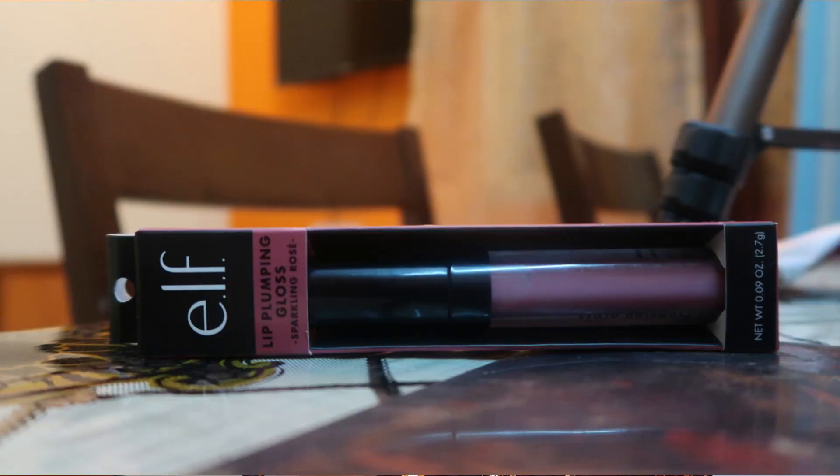The next product is the ELF Baked Highlighter in the shade Moonlight. I've used it today — it doesn't give an overly glittery look but gives a really natural, inner kind of glow. It'll look amazing on every skin tone, even darker tones. It's called a dupe of the Balm Mary Luminizer, which I can't compare since that's around 1700 rupees on Nykaa. I wanted to try it not just as a dupe but because it's a raved product and one of the best sellers on my page.